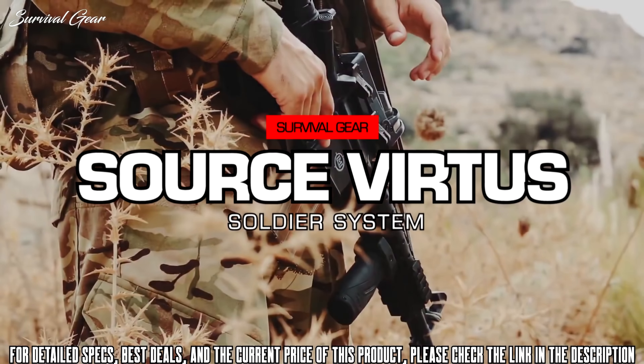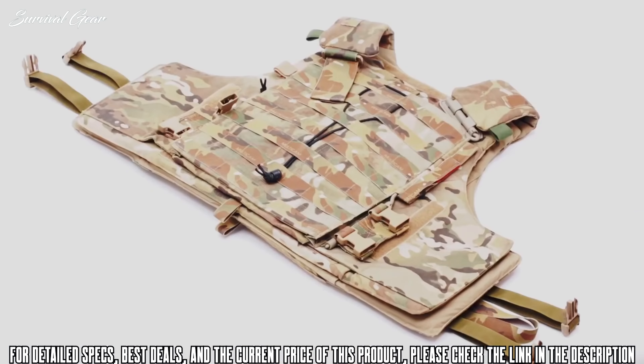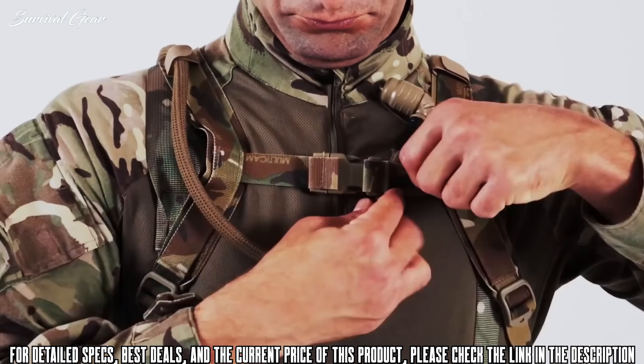Vertus — the world's first integrated load carriage and protection system. It's a genuinely scalable system that ensures you only carry the kit you need for the mission you're tasked with, and only carry the protection that's equal to the threat.